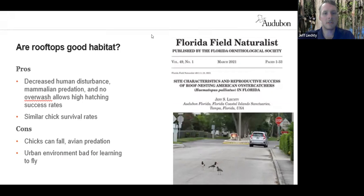The pros of rooftop nesting include decreased human disturbance and mammalian predation compared to ground nesting sites, and also no overwash — that's a big issue at a lot of sites where nests close to the waterline can be washed over during storm surge. Rooftop nesting birds had really high hatching success, and their chick survival rates were quite similar to those on the ground.